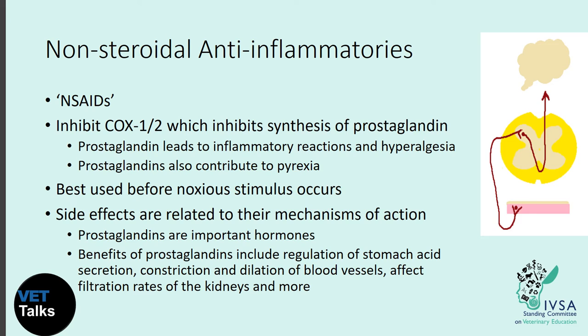Non-steroidal anti-inflammatories, or NSAIDs, inhibit COX-1 and COX-2, which inhibits the synthesis of prostaglandin. Prostaglandin has multiple effects including inflammation, hyperalgesia, and contributing to pyrexia or fever. NSAIDs act in the peripheral nervous system and are best used before the noxious stimulus occurs to stop the COX-1 and COX-2 pathway leading to prostaglandin and inflammation. Side effects are related to their mechanism — for example, since prostaglandins regulate stomach acid secretion, inhibiting them can lead to gastric ulceration.